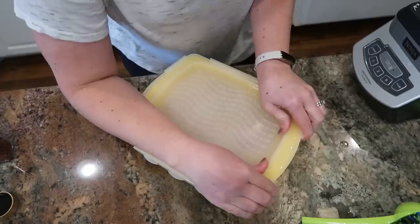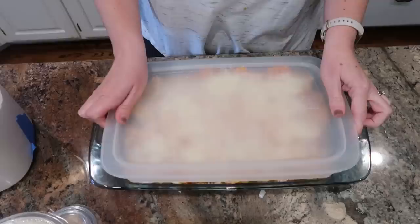Today is going to be a bit of a challenge. I am attempting to prep five family meals — basically a week's worth of dinners for my family — in under an hour.